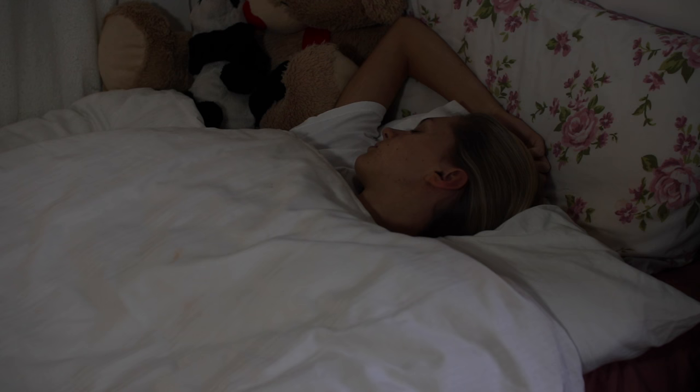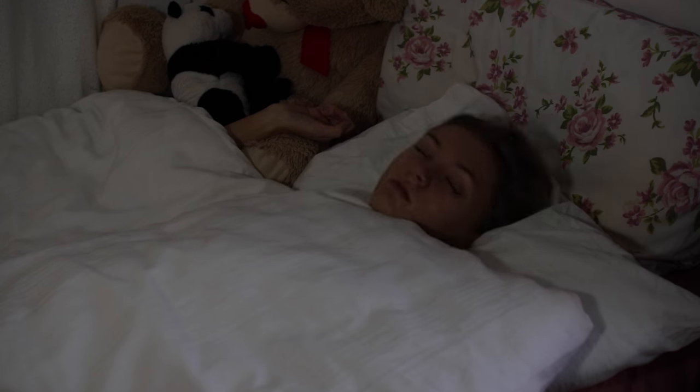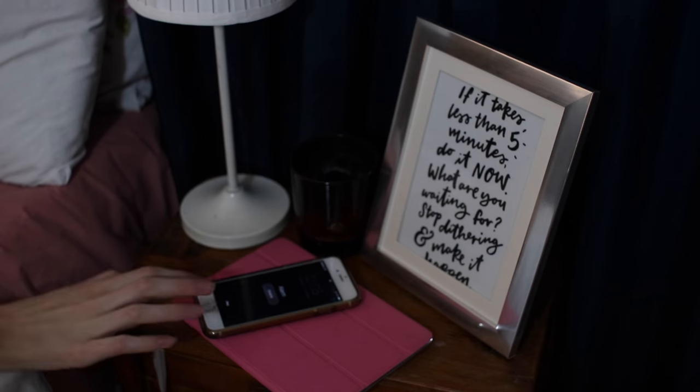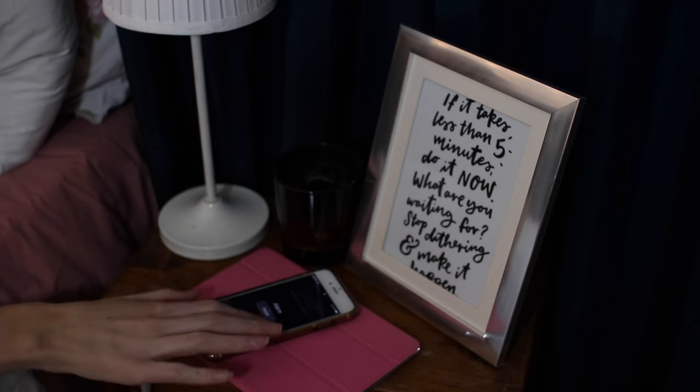Hey everyone, welcome back to my channel! It's Caitlin here and today I'm going to be showing you my school morning routine. Usually I set my alarm on snooze quite a few times before I actually wake up.